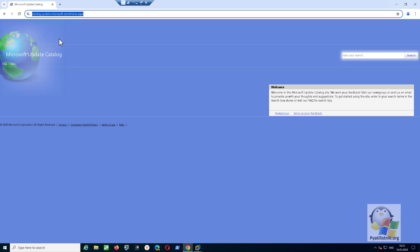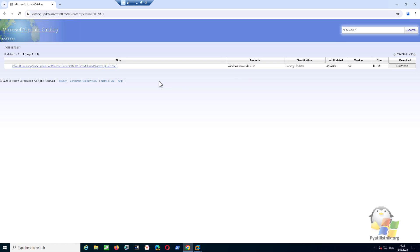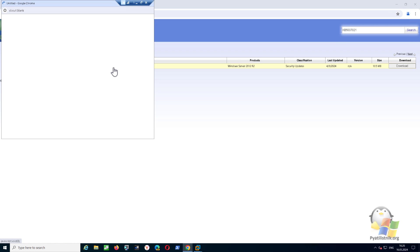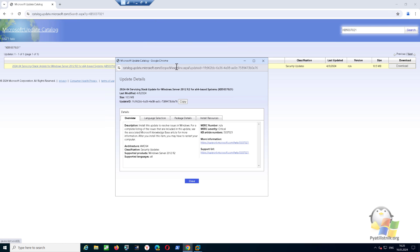The Microsoft catalog will help us with this. The first update is the servicing stack update number KB5037021. Enter its name and try to find it. You can click on the link and see in more detail what this package does and what it consists of. After that, click the download button and download this package from the link.